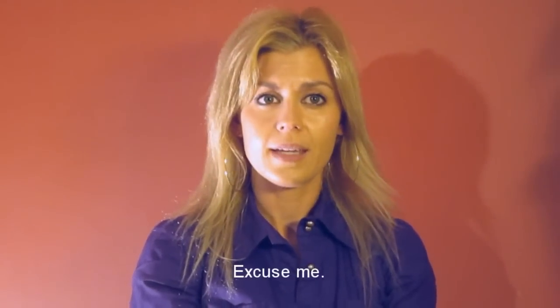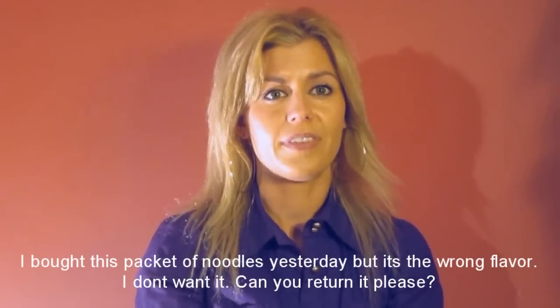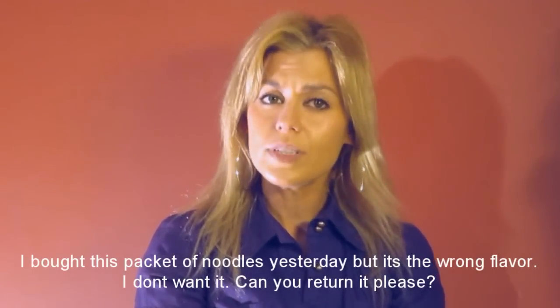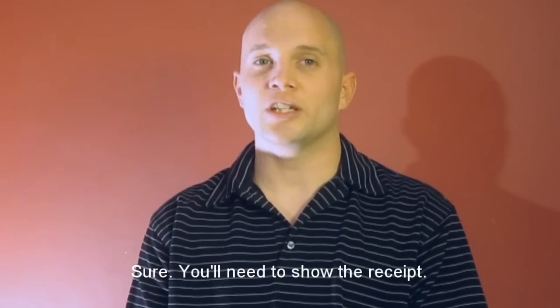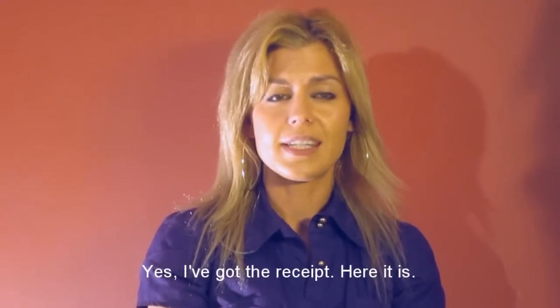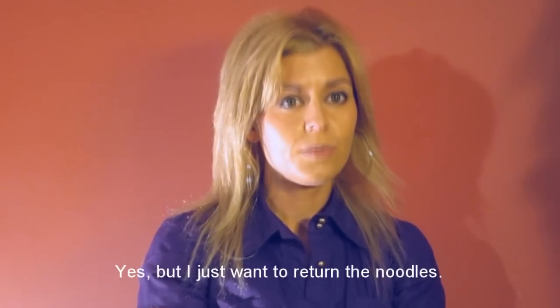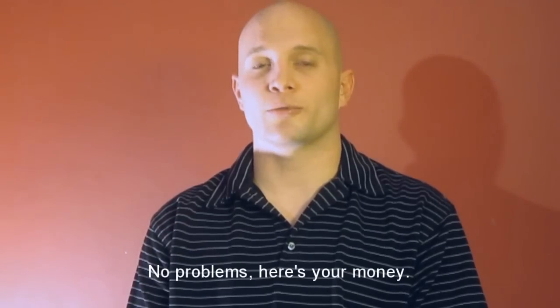Excuse me, I bought this packet of noodles yesterday but it's the wrong flavor. I don't want it, can you return it please? Sure, you'll need to show the receipt. Yes, I've got the receipt. Here it is. Thanks, you also bought a lot of other stuff. Yes, but I just want to return the noodles. No problem, here's your money.